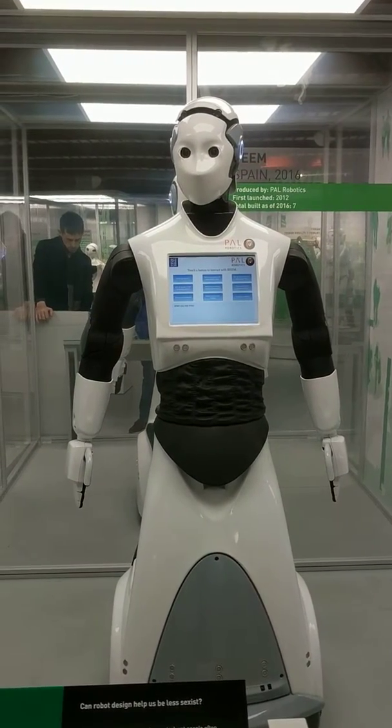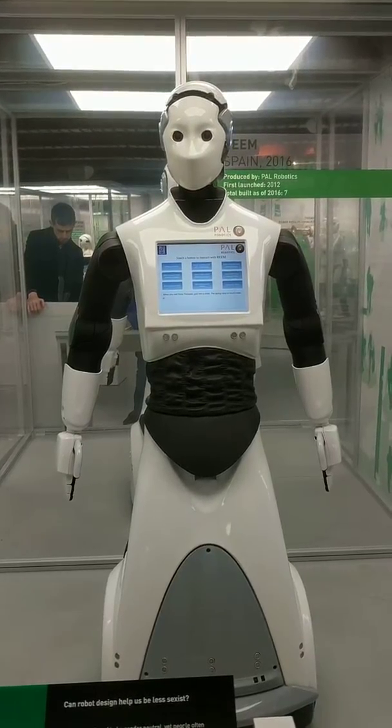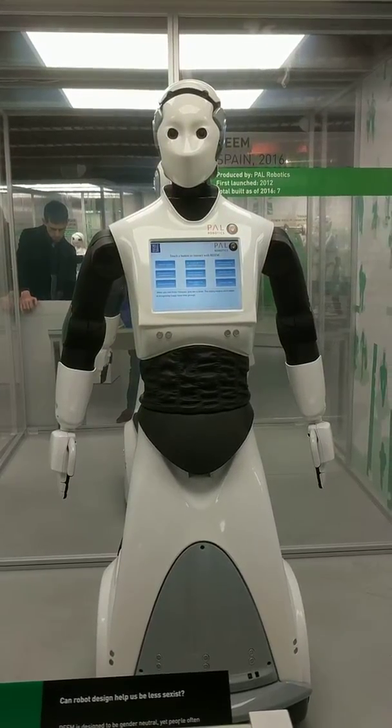When you visit Robothespian, give him a smile. The acting robot is much better at recognizing happy faces than grumpy ones.